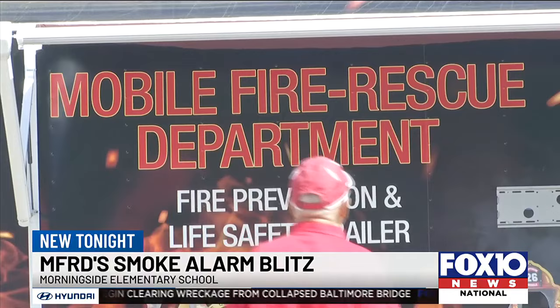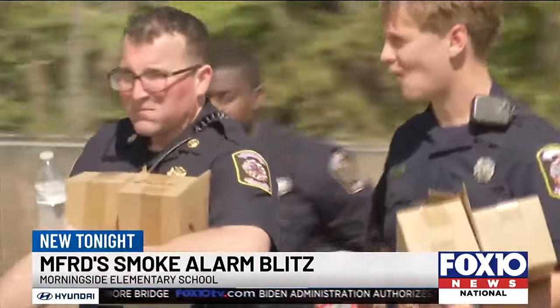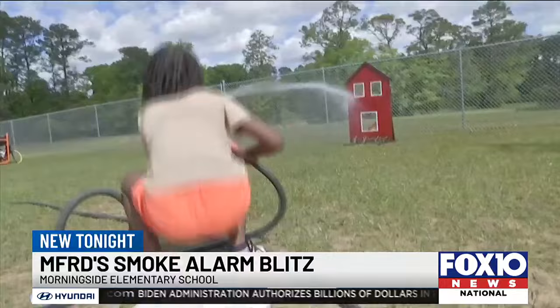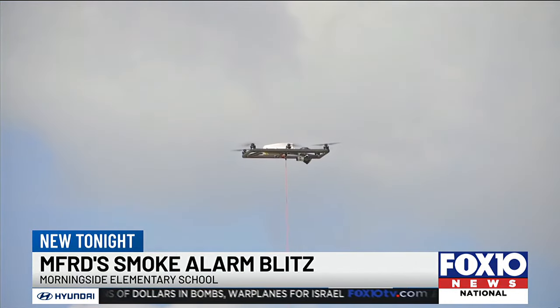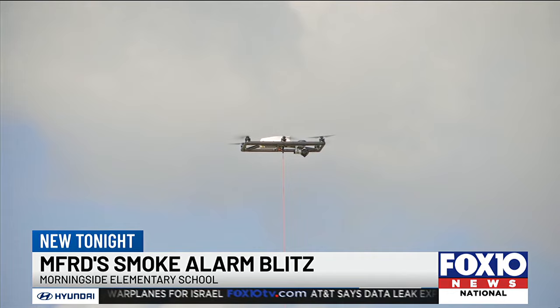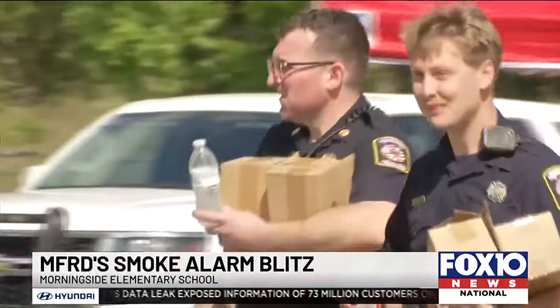But more than that, the day is also heavily educational. Mobile Fire Rescue brought in their fire safety trailer to demonstrate to kids and adults the dangers of cooking fires, electrical fires, and how to stay safe during those emergencies. To top it all off, the day ended with an exciting Easter egg hunt.